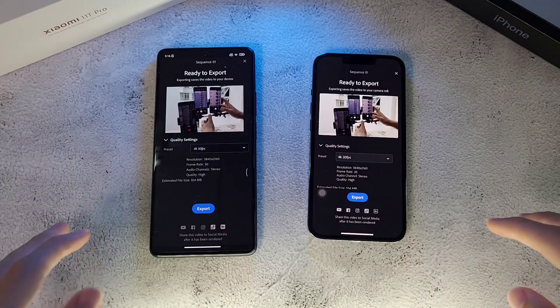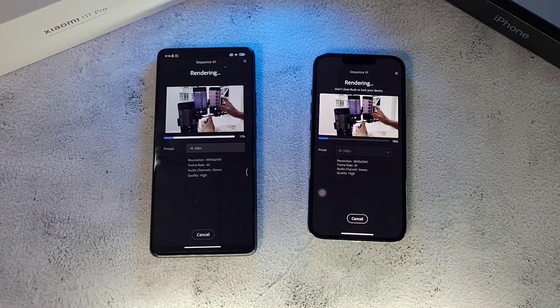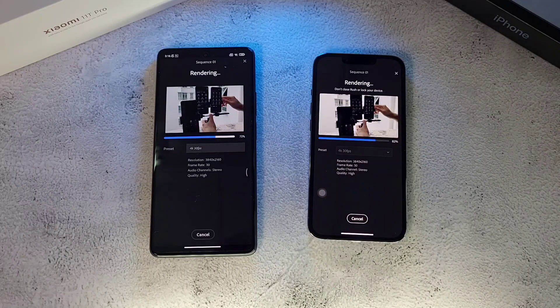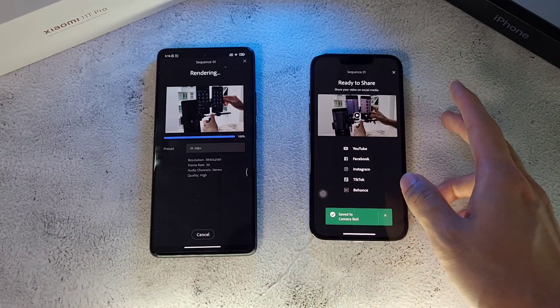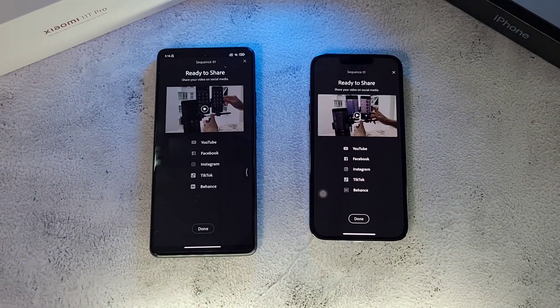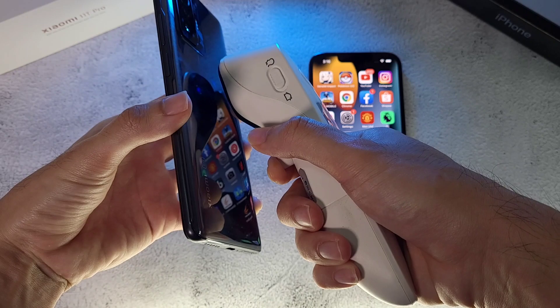Now we're doing a GPU test using Adobe Rush. Both phones will export a video at 4K at 30fps, and we'll see which one comes out on top. The iPhone 13 Pro takes the lead early and finishes first, with the 11C just right behind it.